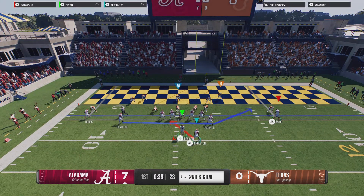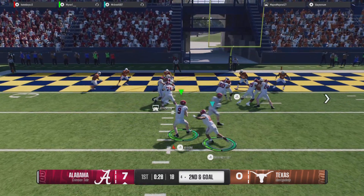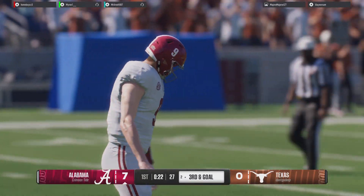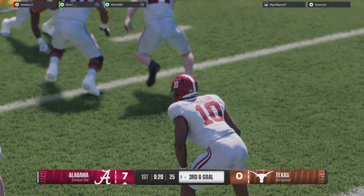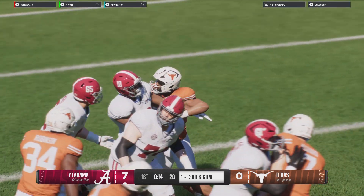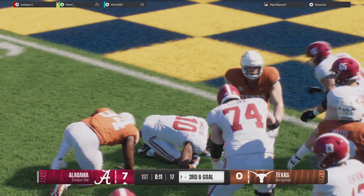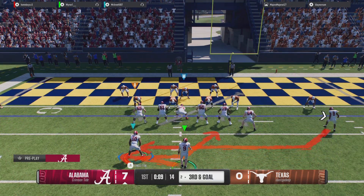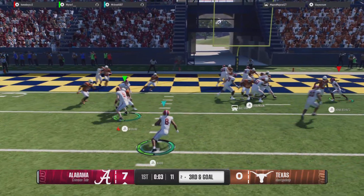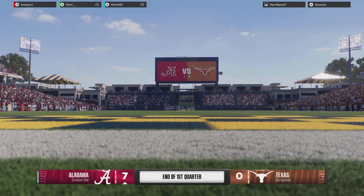We'll see if the offense can punch it in on second and goal. Wide receiver comes in motion. They believe he's got a nose for the goal line — he steps and powers and works his way, but they finally get him down at the 2. On third down, maybe getting your quarterback out on the perimeter and giving him a run-pass option to get the defense in a bind. They'll run it on third and goal, and he's going to wind up losing a couple of yards as time expires here in the first quarter.